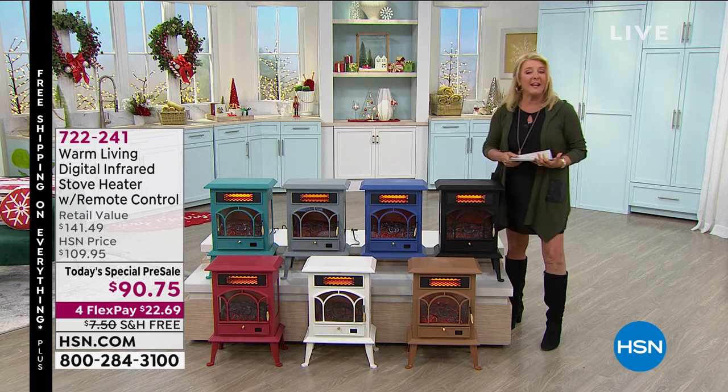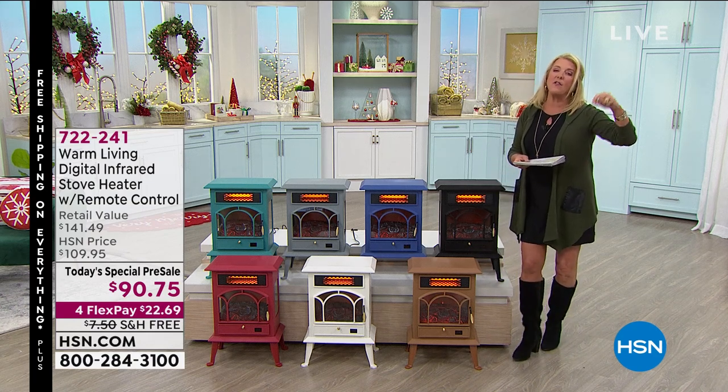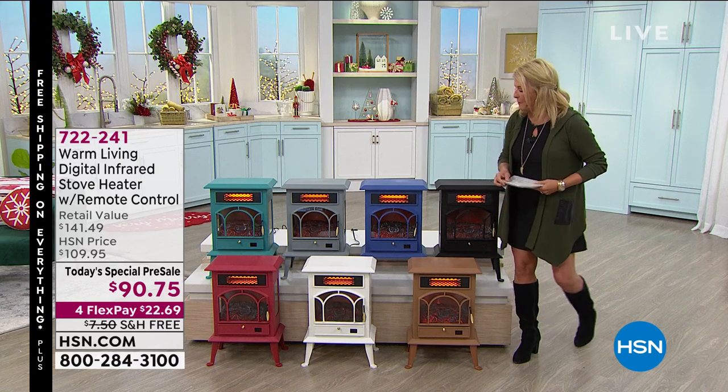HSN crazy, right? All right, so you can get that now if you'd like to take advantage of it, and you can see all the different colors on hsn.com as well.